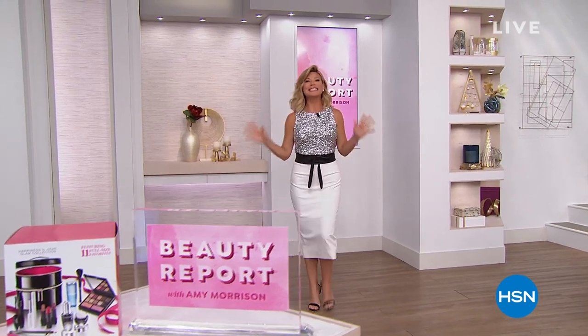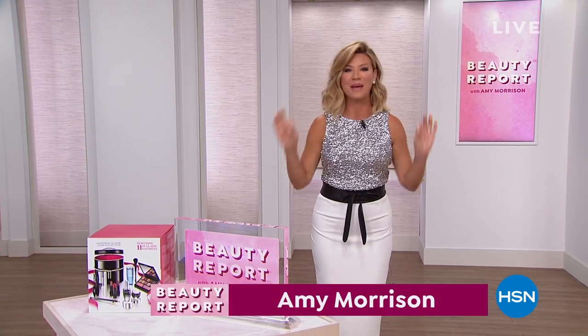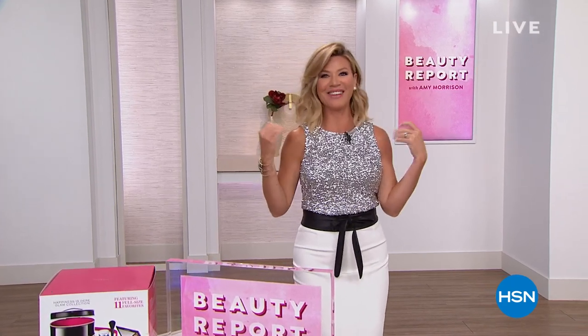All right, it's a special edition Beauty Report. I'm Amy Morrison. I am so excited to be with everybody this evening because it is a sneak peek into our big beauty holiday launch. And give me any reason to wear a little bit of sparkle and sequins, right? Why not?